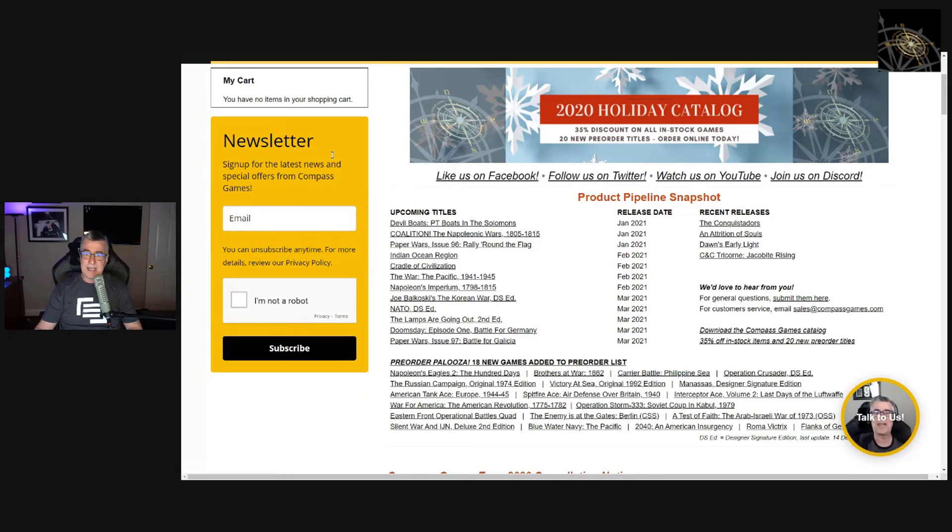The catalog also features expected release dates for all 2021 pre-order games. We have our newsletter sign-up on the left side — just put your email in that bright orange-yellow box and we'll hit your inbox maybe once a week. For general feedback and suggestions, use the 'Talk to Us' waving hand at the bottom right. For direct customer service like order or pre-order shipment status, email sales@compassgames.com to go straight to the office and warehouse.